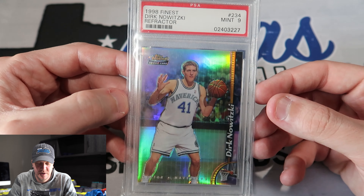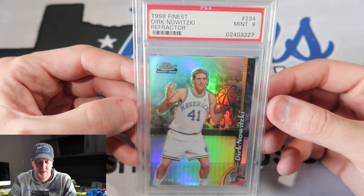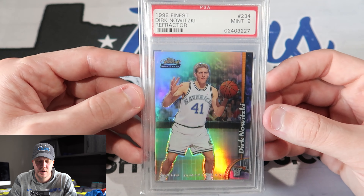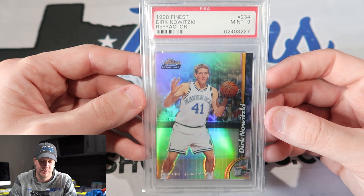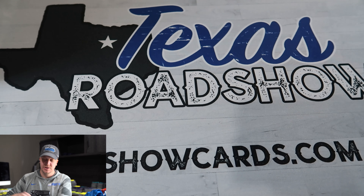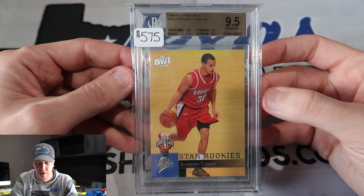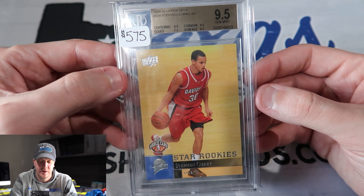And speaking of GOATs — Dirk, 1998 Finest Refractor PSA 9. This is just a card that I saw and knew I had to have it. I love Dirk being a huge Maverick fan. I did get a good deal on it, but also it's just a card I really wanted because of who Dirk is, what he meant to Dallas — won a championship — and obviously old nineties refractors are going to hold a lot of value in my opinion as time goes on.